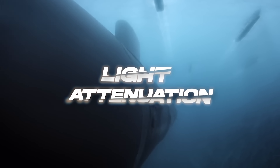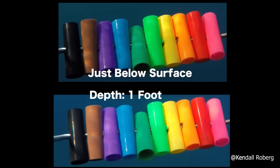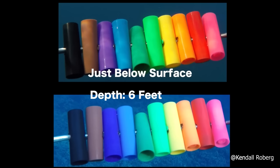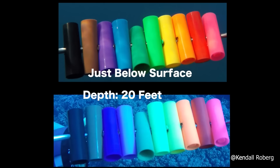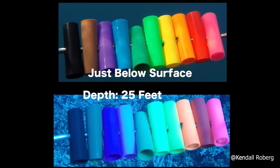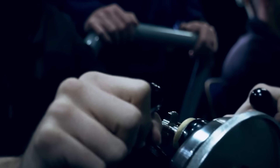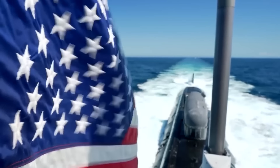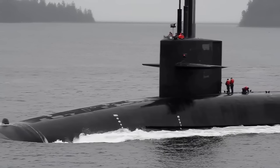Light Attenuation. As sunlight penetrates the ocean, it undergoes a process called attenuation. Different wavelengths of light are absorbed at varying rates, with longer wavelengths like reds and oranges being absorbed first, followed by shorter wavelengths — blues and violets. This phenomenon creates distinct color zones at different depths. In the uppermost layer, known as the sunlight zone from 0 to 200 meters, a black submarine still offers significant advantages. Against the backdrop of the deep blue water, a black hull creates minimal contrast, making it difficult to spot from the air or from surface vessels.